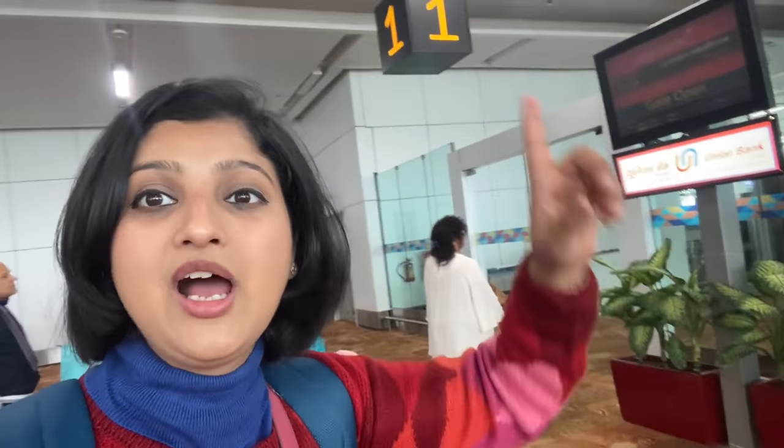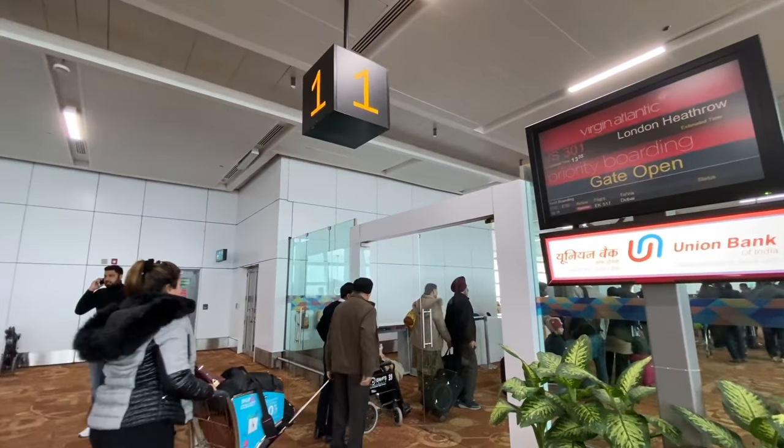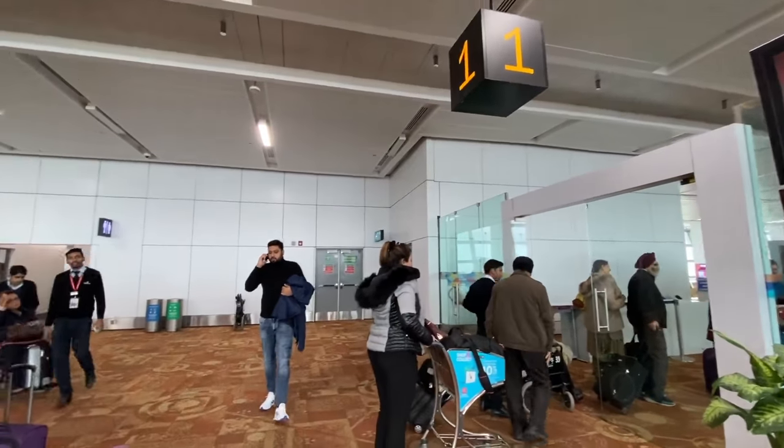My gate number 1 is boarding. I am just right outside gate number 1. It is open priority boarding — now I will start boarding from Delhi. The boarding sections are A, B, C, D depending upon where your seat is. You have to go to your section and come to the line accordingly.